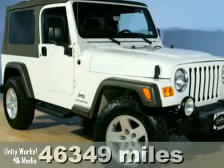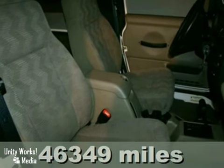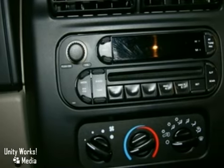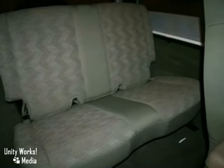You'll love this 2005 Jeep Wrangler Unlimited. Its many features include four-wheel drive, fog lights, and alloy wheels. It also has tinted glass, steering wheel controls, and anti-lock brakes.